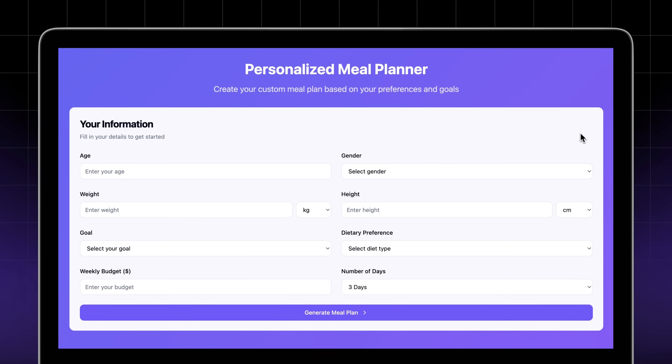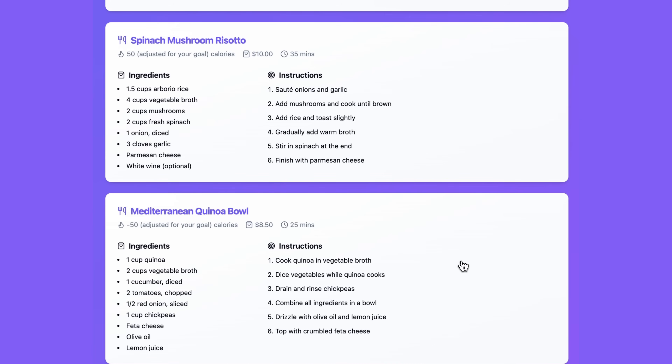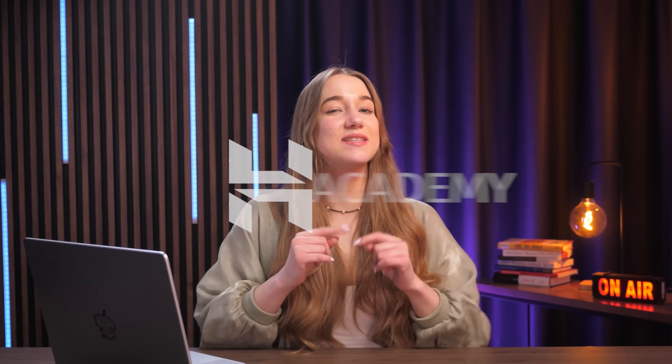Check this out, guys. I just built a personalized meal planner web app that whips up a weekly meal plan based on your diet and budget, and it's even complete with recipes and a shopping list. And here is the best part — I didn't write a single line of code to make this happen. And if you're wondering how this is even possible, it's all thanks to Hostinger Horizons, which is our new AI tool that's turning ideas into apps in absolutely no time. If you want to see how I did it and how you can build something just as cool, let's break it down together.